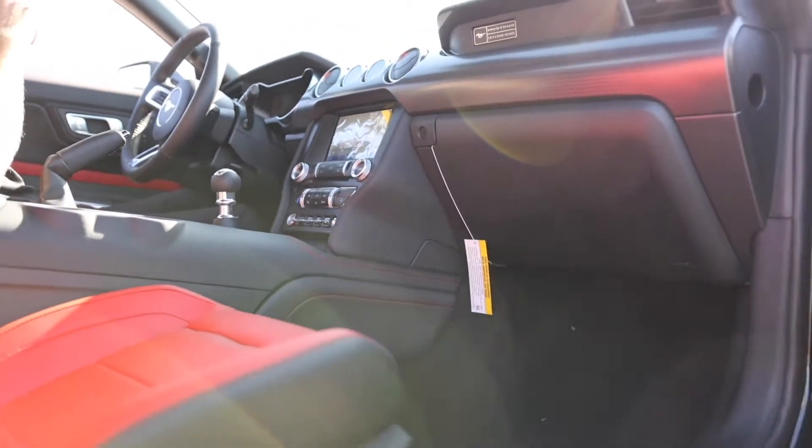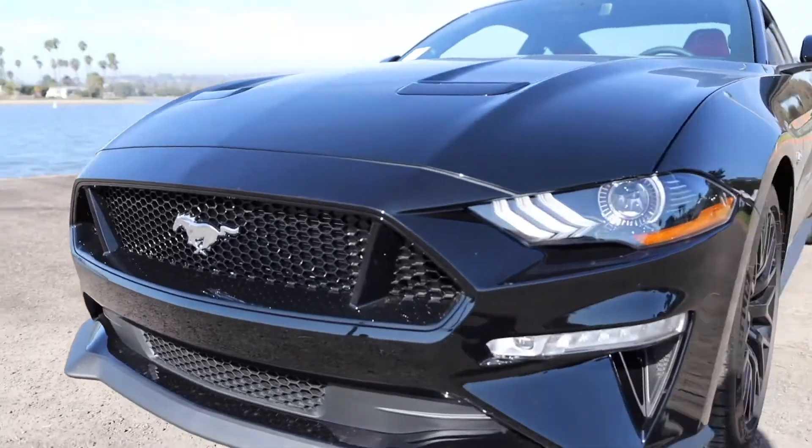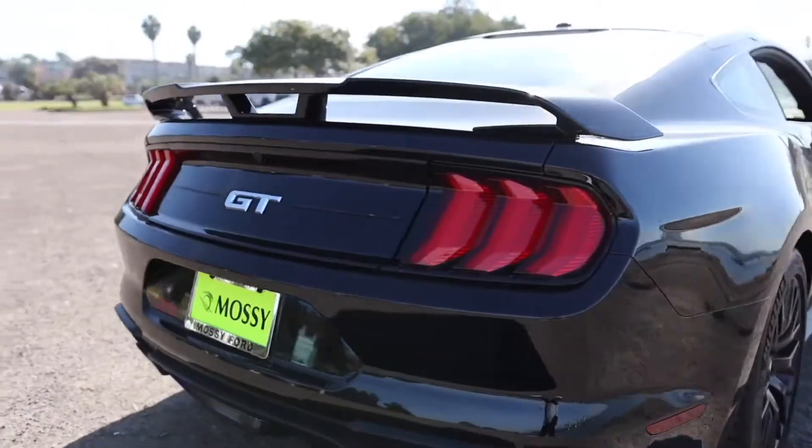I'm Diego. Thank you so much for stopping in and checking out this Mustang with me. If you want to come and pick this up for yourself, come see me. I'm the guy to check out — Diego at Massey Ford.